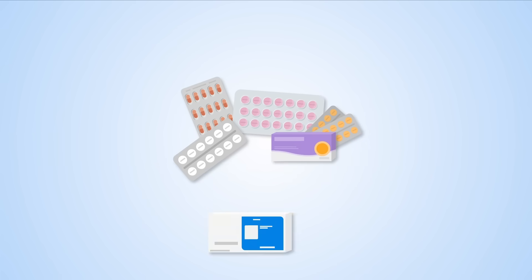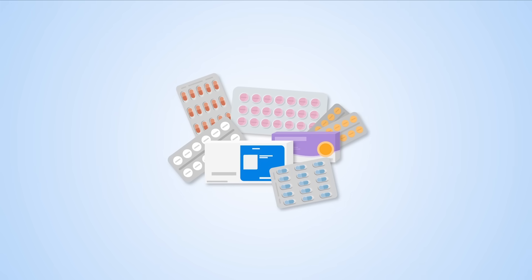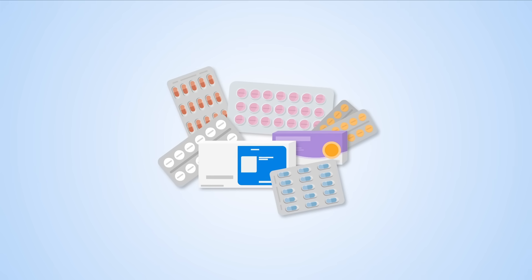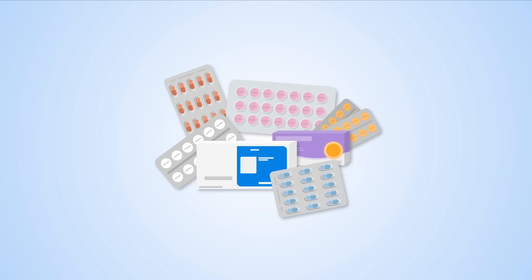After the procedure, medicines called blood thinners are prescribed to prevent blood clots and lower chances of complications, including amputation, heart attack, or stroke.